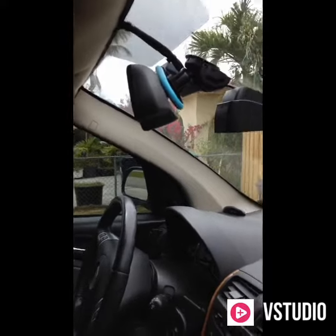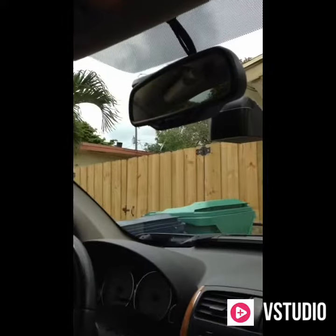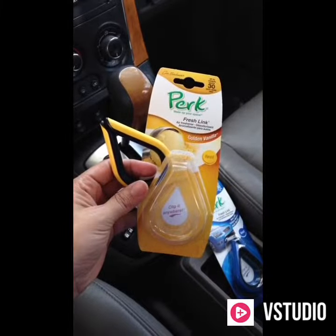No matter where I go, no matter what I do, it's back there hiding behind my rearview mirror, totally hidden. I love that first whiff as soon as I open the package.